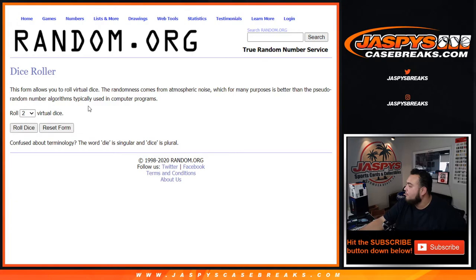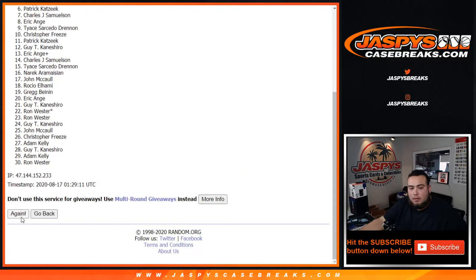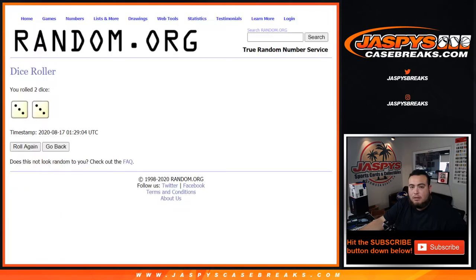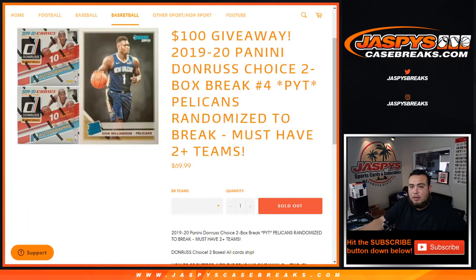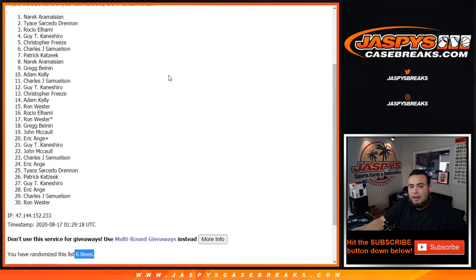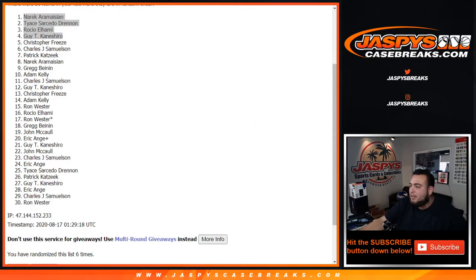Roll it — 3 to 36, six times: 1, 2, 3, 4, 5, and 6. It's $100 so top 4 get $25 bucks — Guy, Rocio, Tice, and Narek. There you go, top 4 get some money back. Appreciate you guys — I'll send that out to you right now. JaspeeCaseBreaks.com.